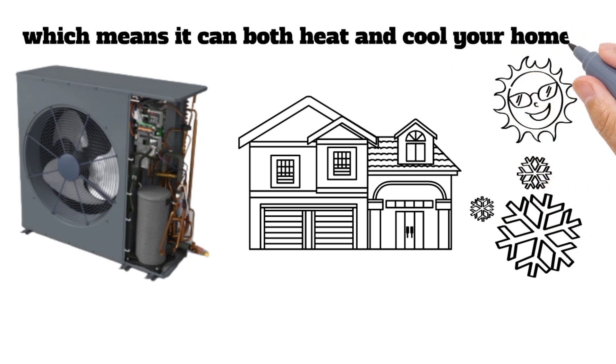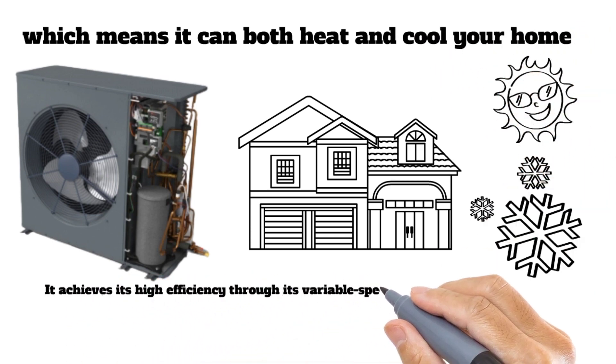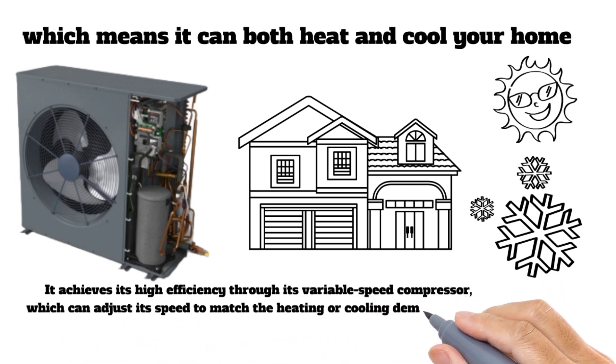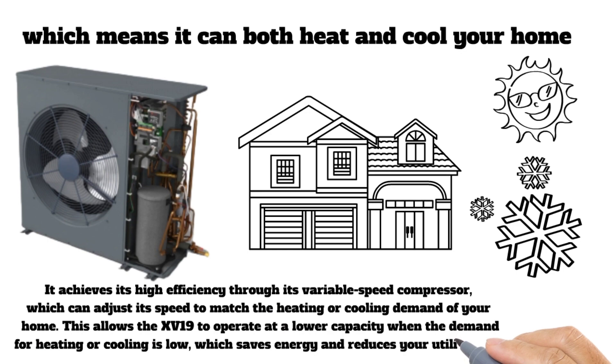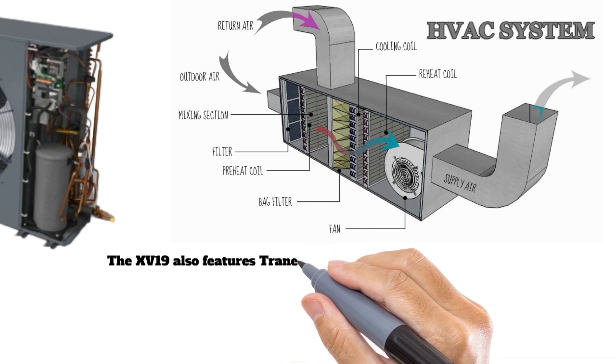The XV19 achieves its high efficiency through its variable speed compressor, which can adjust its speed to match the heating or cooling demand of your home. This allows the XV19 to operate at a lower capacity when the demand for heating or cooling is low, which saves energy and reduces your utility bills.